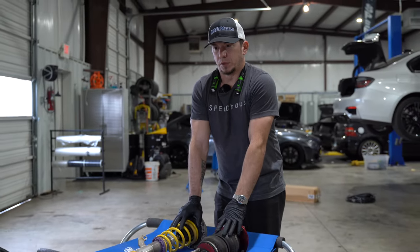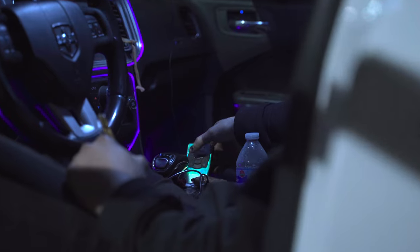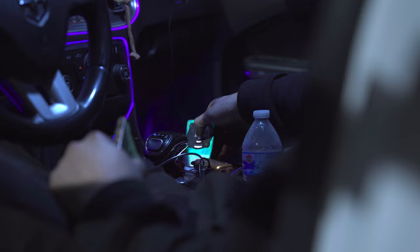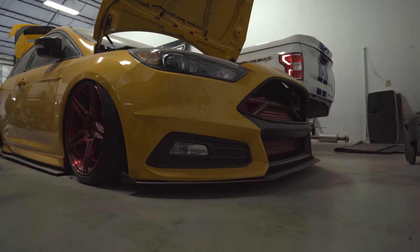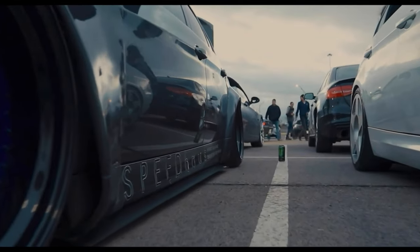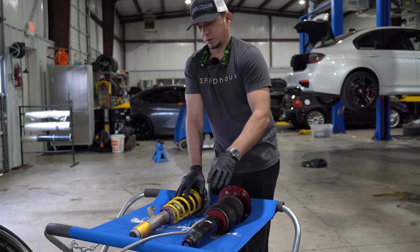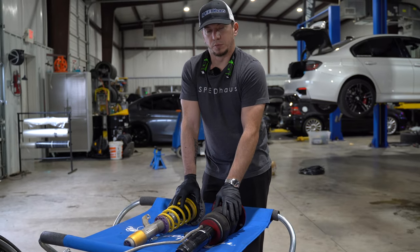If you wanted, in my opinion, the best of both worlds — where you can have both a lowered look and raise it — let's say you have a front lip and you need to dodge a speed bump, you can raise it up with the air ride, set it out on the ground if you go to a show, make it look great, and then you have all of these features plus the ability to adjust it up and down on the fly.